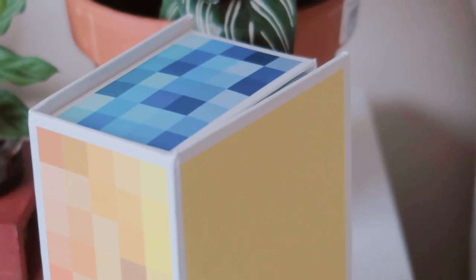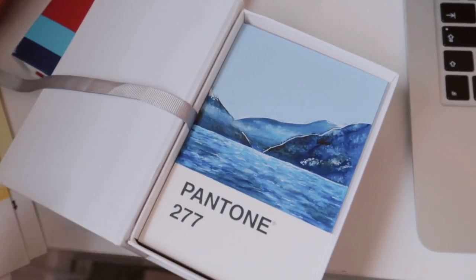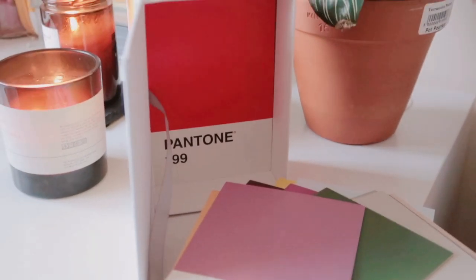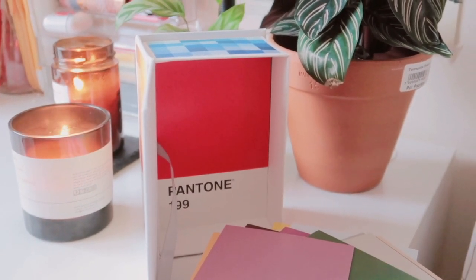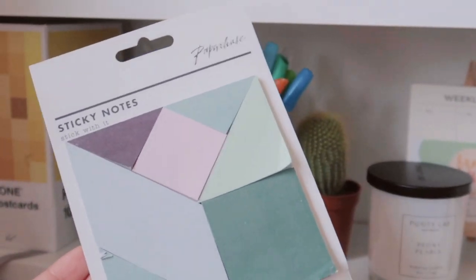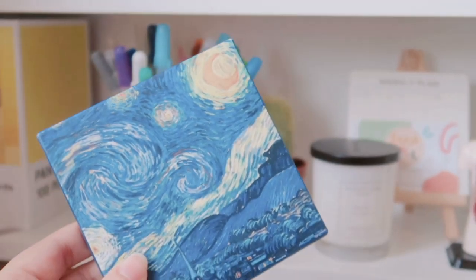In the middle shelf I have my Pantone postcards that I ordered off Amazon during the first lockdown. I thought I'd get really creative with them so I started painting on these cards and I used them to decorate my wall. I also have a pack of post-it notes and some Van Gogh stickers too.